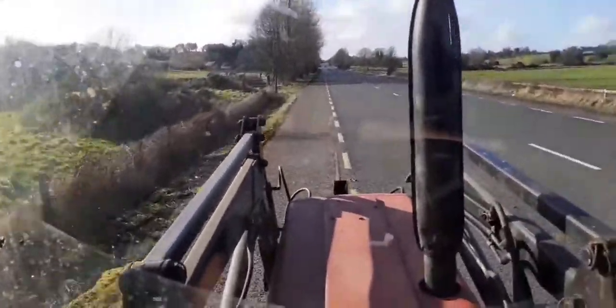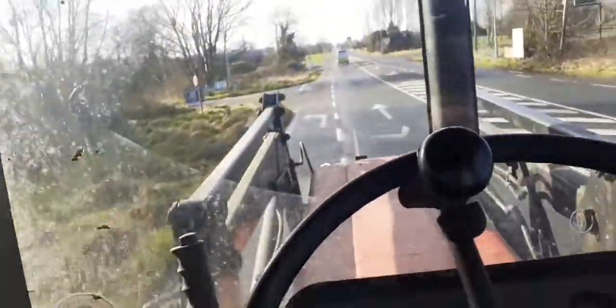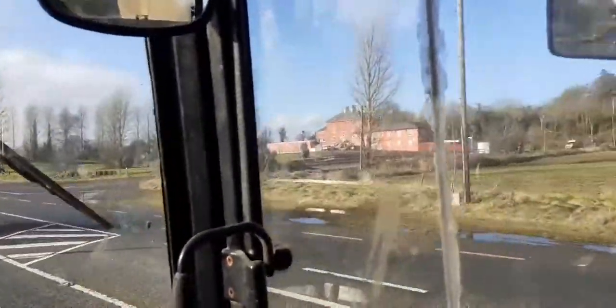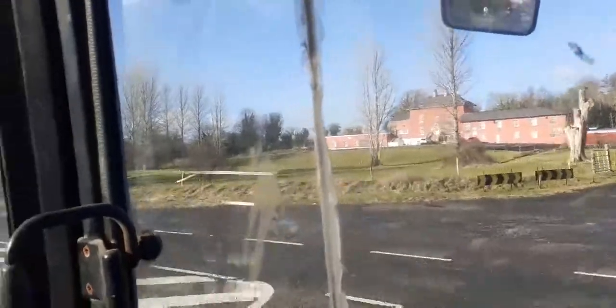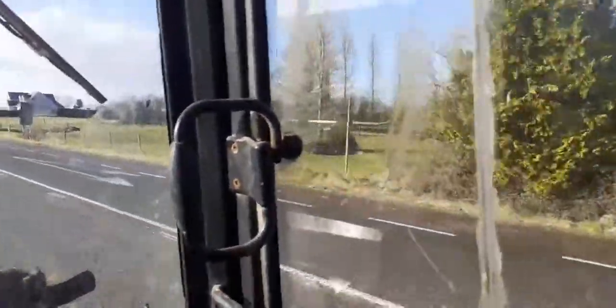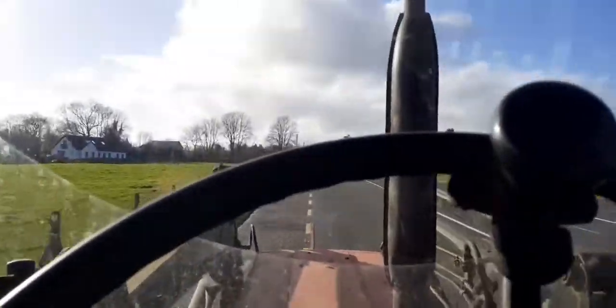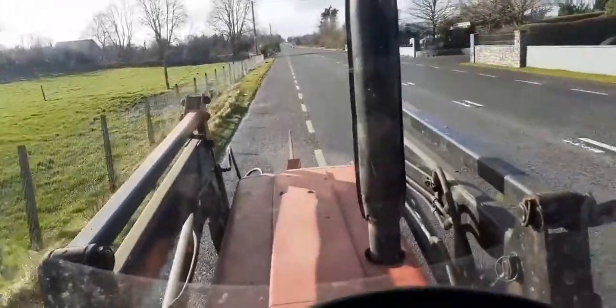When I let the cattle out the other day they were enjoying it, staying out more than anything else, and I'm very happy about that. On my right hand side here is the Well in Moat — the most well-known music venue in the Midlands. You get all the top Irish country singers there. It's been closed with COVID but when it was open you had all the big Irish country singers playing at the weekends.